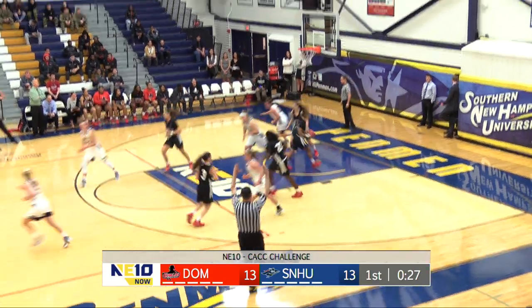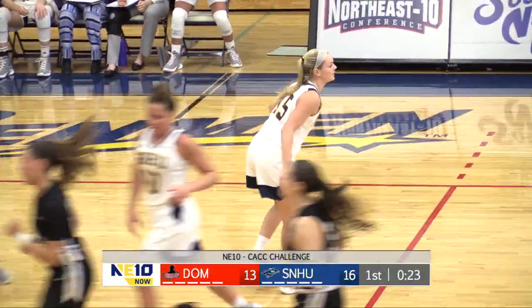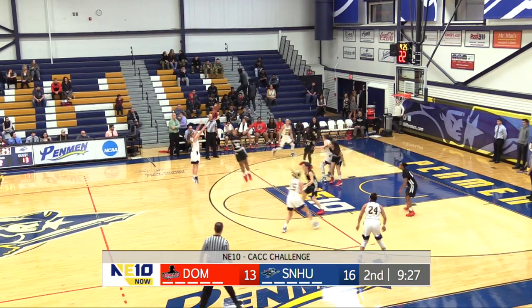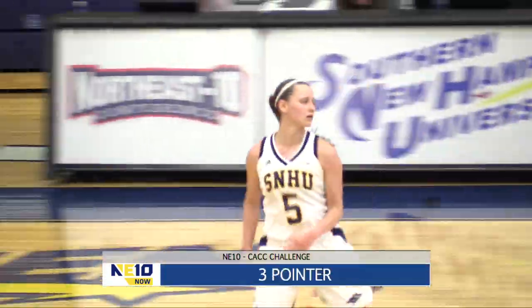Inbound pass. Roche doesn't hesitate on the three — up and in. 16 to 13, breaks the tie. Mera in the corner trying to find Sarah Dio down low. Skip pass over to Lorenzen, up top to Ziliak — three pointer is pure. 19 for Gene Fender.